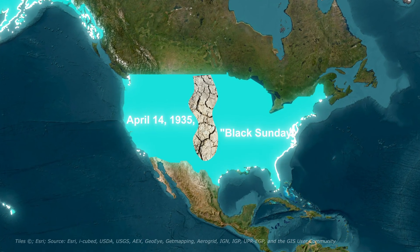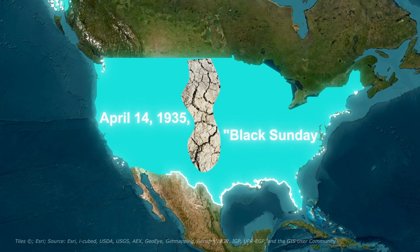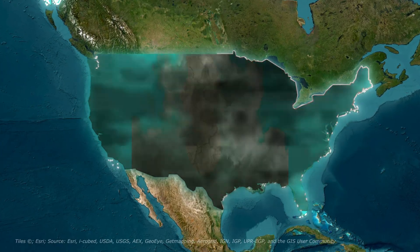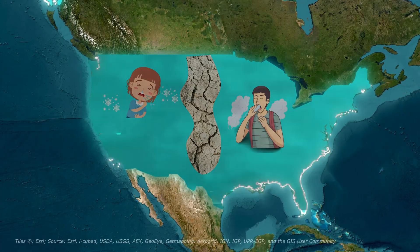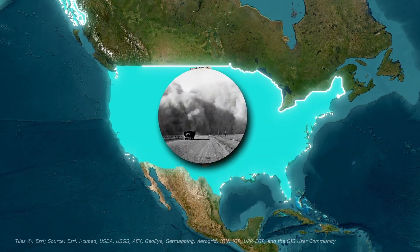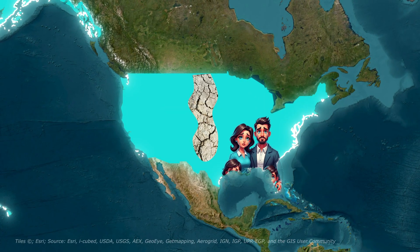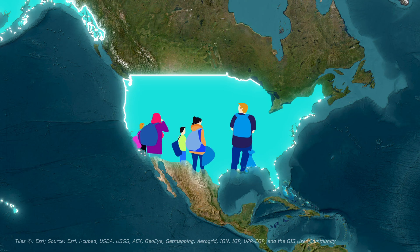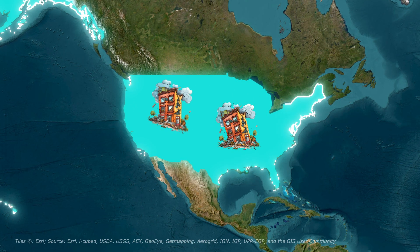On April 14, 1935 — Black Sunday — a dust storm so enormous hit that it darkened skies across multiple states. People couldn't breathe. Children developed dust pneumonia. Entire farms were buried under drifting soil 20 feet high. Thousands of families lost everything, becoming refugees in their own country. This was the Dust Bowl, and it was an American catastrophe.